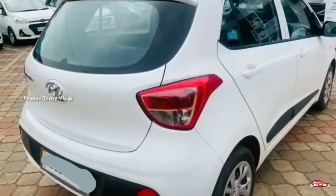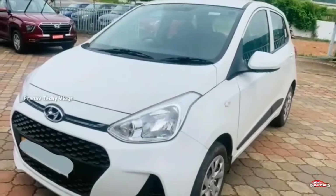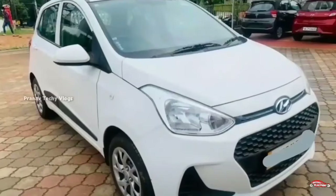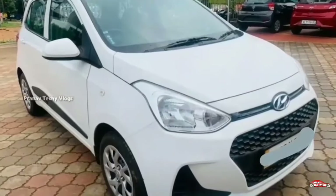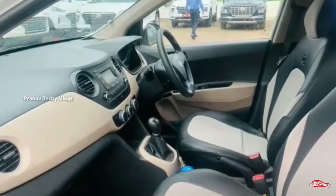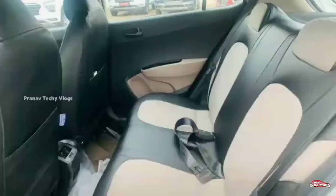On its own, the interior and exterior are clean. This has not been in any accident. It is not a flood-affected vehicle. It is available with full service history.